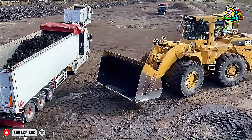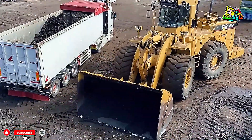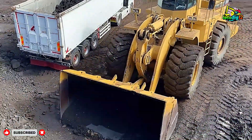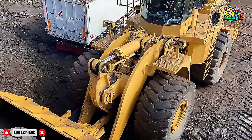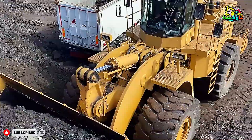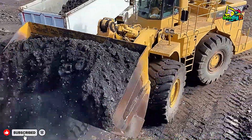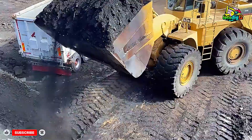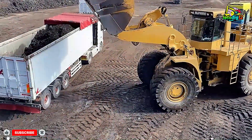So sit back and enjoy this incredible display of power and precision. Watch as the Cat 990 dominates every challenge in its path, turning mountains of coal into moments of pure engineering excellence. Don't forget to like, share, and subscribe to Earth Moving Giants 4K for more thrilling videos featuring the world's most powerful machines in action.